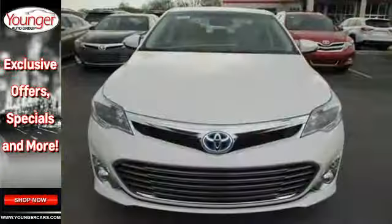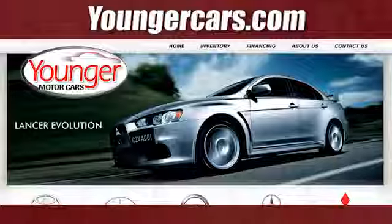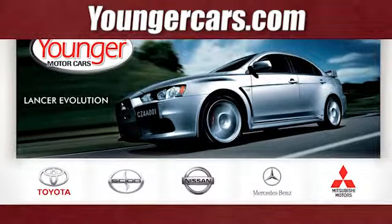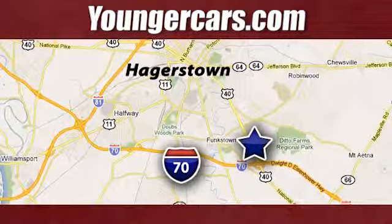Embrace a better way. Take this Avalon Hybrid for a test drive. Visit our website at YoungerCars.com. We're conveniently located at 1945 Dual Highway in Hagerstown, Maryland.